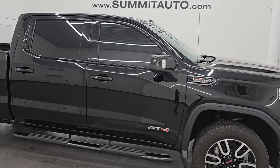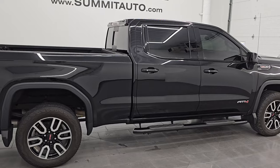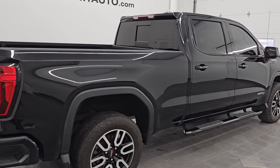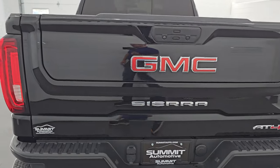Hey, this is Brett. Hope everybody's having a great day out there today, and I am super excited to go over this ultra clean 2021 GMC Sierra 1500 crew cab, six and a half foot box, AT4 package.